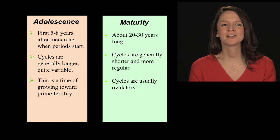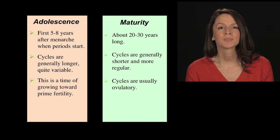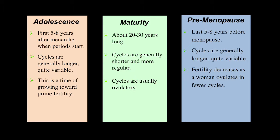Maturity is about 20 to 30 years long. Cycles are generally shorter and more regular, and usually ovulatory. Premenopause is the last five to eight years before menopause. Cycles are generally longer and quite variable, and fertility decreases as a woman ovulates in fewer cycles.